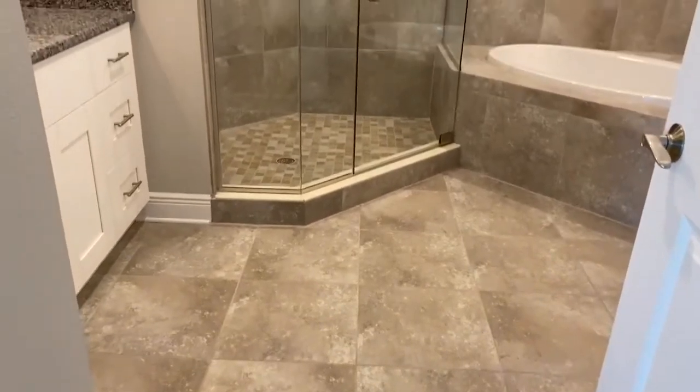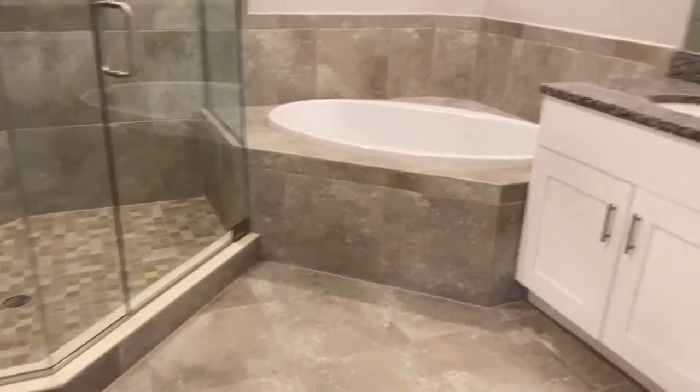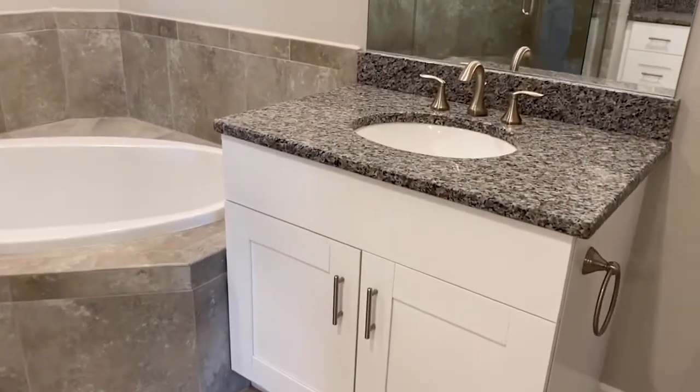The finishes in the master bathroom — you can see it's the same as in the rest of the home: the shaker look white cabinets with the granite that is in the kitchen.